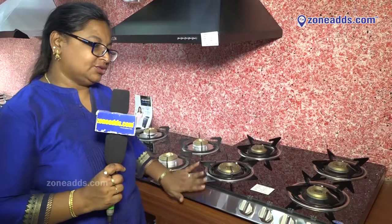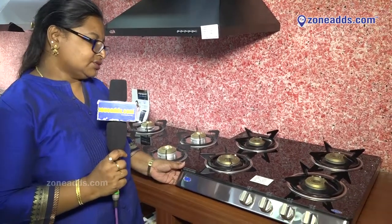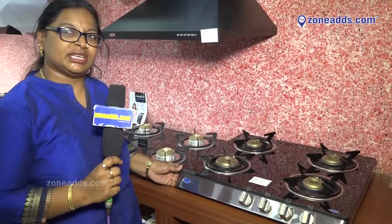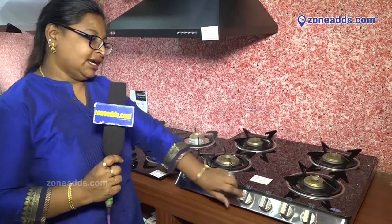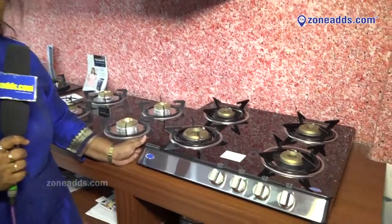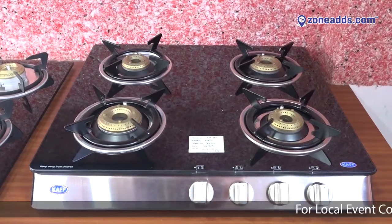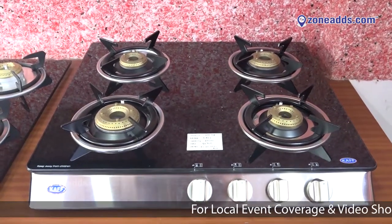The 60 centimeters — like 2 feet — cooktop has an auto ignition facility, so there's no need for a matchstick. It's very efficient and very reasonably priced. This Kaff brand cooktop is available at a price of ₹8690, making it very economical and useful.